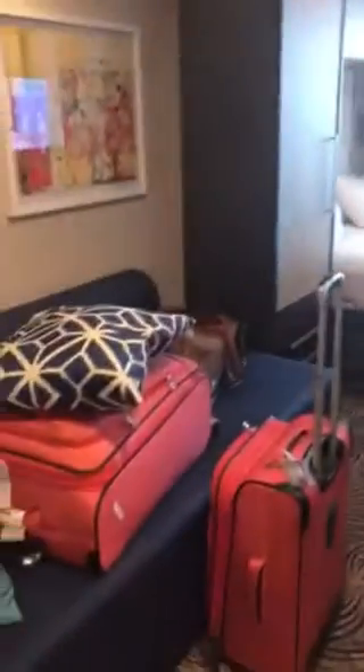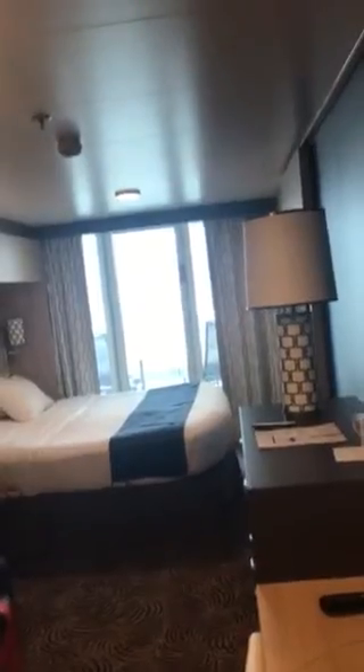I will take you on a tour of my place for the next five days while I'm cruising to Bermuda. My luggage just arrived! This is my beautiful balcony room with a view of the Statue of Liberty.